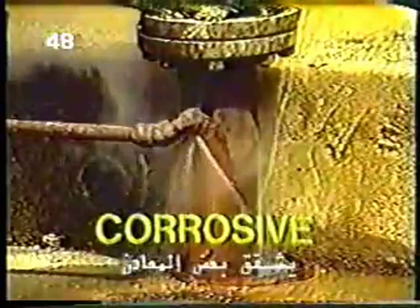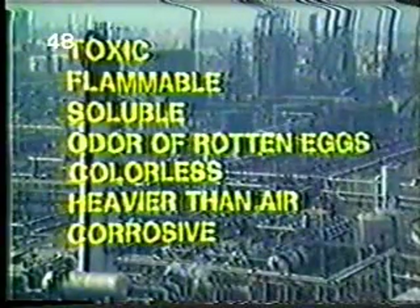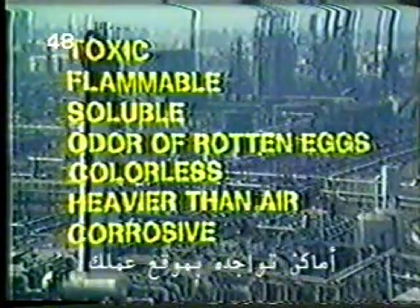Finally, you should know that H2S is corrosive in the presence of moisture. It forms an acid that causes cracks and brittleness in some metals. Take a moment now to review these seven characteristics of hydrogen sulfide. Now that you are familiar with the characteristics of H2S, it's important to know where H2S is likely to be found in your workplace.